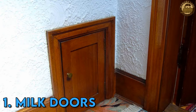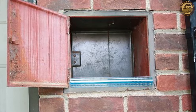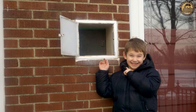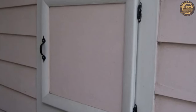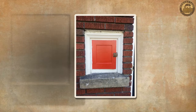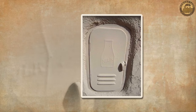Milk Doors. In antiquated residences, milk doors served as a clever feature designed for the seamless delivery of daily milk. In an era predating widespread refrigerator ownership, the majority of households relied on the convenient delivery of fresh milk directly to their doorstep. These compact, two-way insulated doors were ingeniously integrated into the walls of homes and apartments. The milkman would deposit the milk into these recessed compartments from outside, allowing residents to retrieve it from the interior without venturing outside.